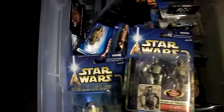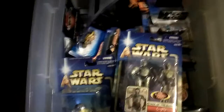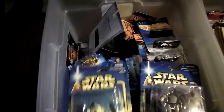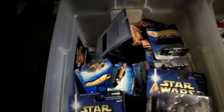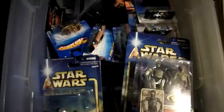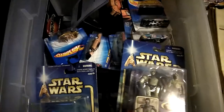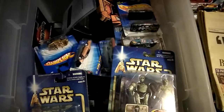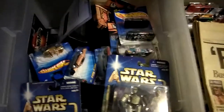Hey guys, DNSMA here. Got bored and I was looking through some of my collective stuff. You guys know I build models, I collect things, I work with my hands a lot. I'm very crafty, skilled with my hands. A lot of things I can do with my hands — carpentry, automotive, model building. Yes, I do build models.